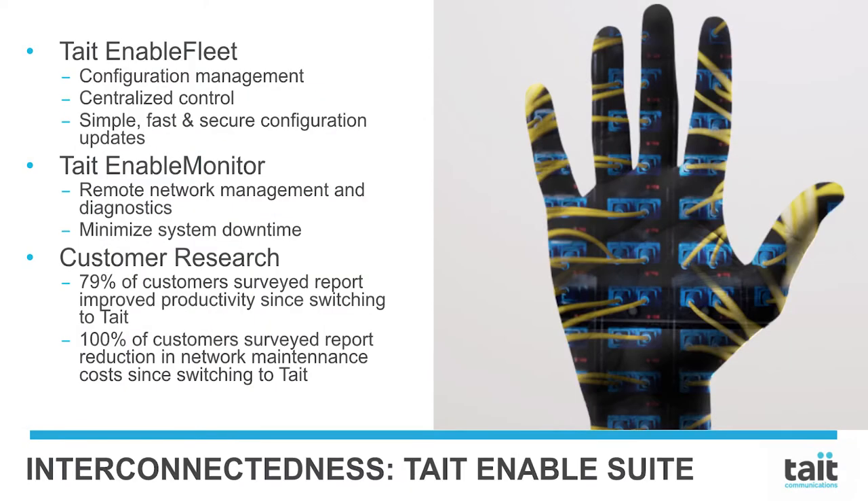Tate Enable Fleet is an industry-leading configuration management system. This fleet management tool is designed to meet industry best practice in configuration management and centralized control. With an easy, simple view and control of all the configurations in your fleet, and quicker, easier programming — only approved profiles have access and full audit logs are available.